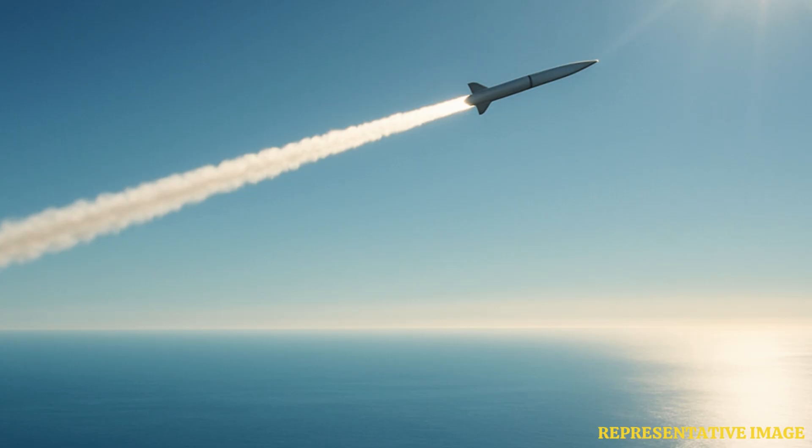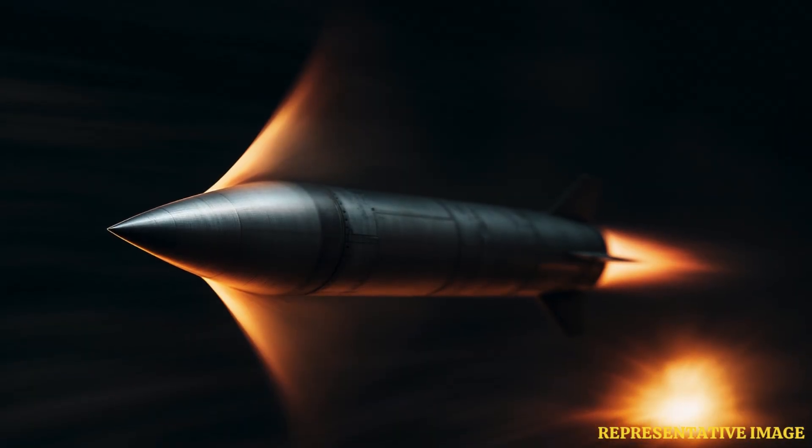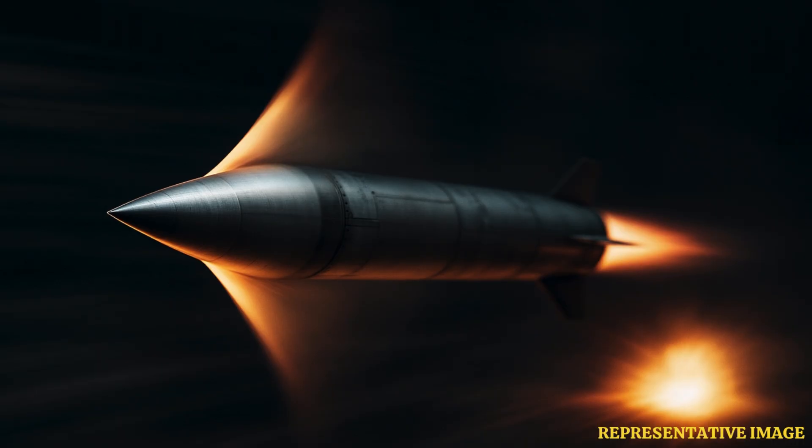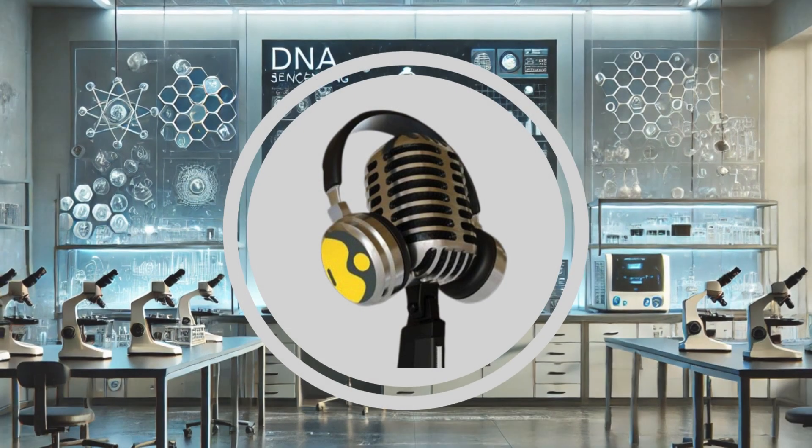Finally, the speed creates a massive kinetic energy advantage. The missile travels almost four times faster than Tomahawk cruise missiles. At Mach 2.8, kinetic energy is 32 times greater than the Tomahawk. Speed of 3,430 kilometers per hour means tremendous impact force. Even without a warhead, this speed delivers devastating damage, and no air defense system can react quickly enough to intercept.